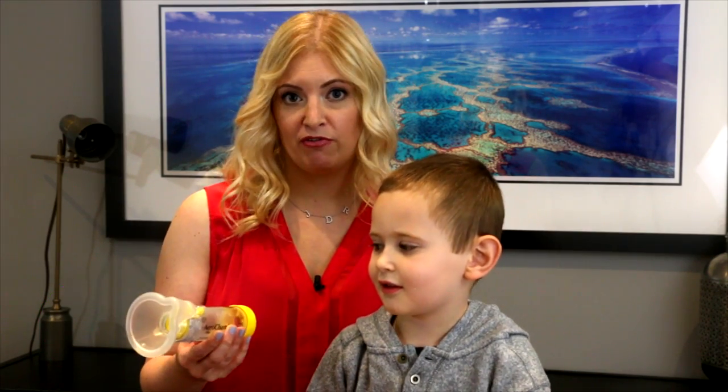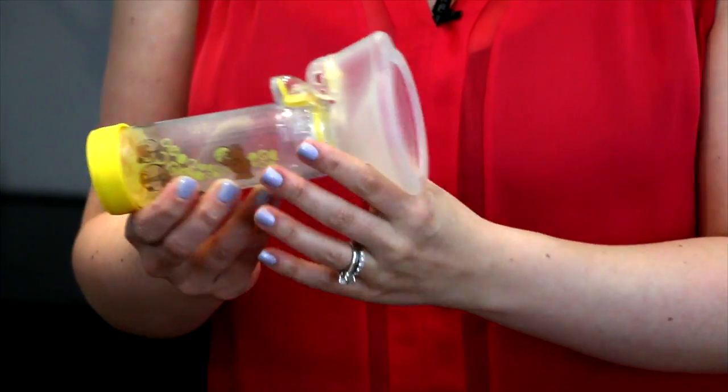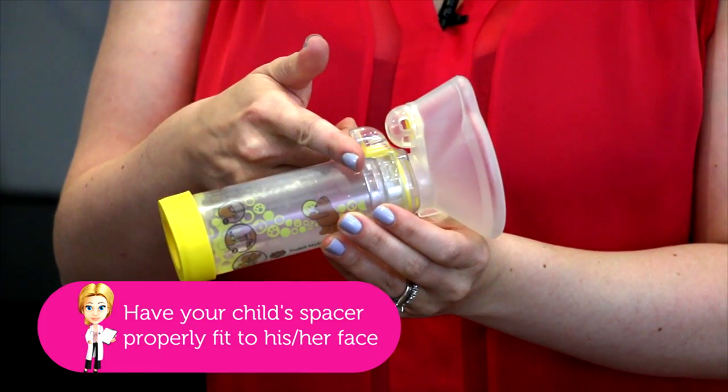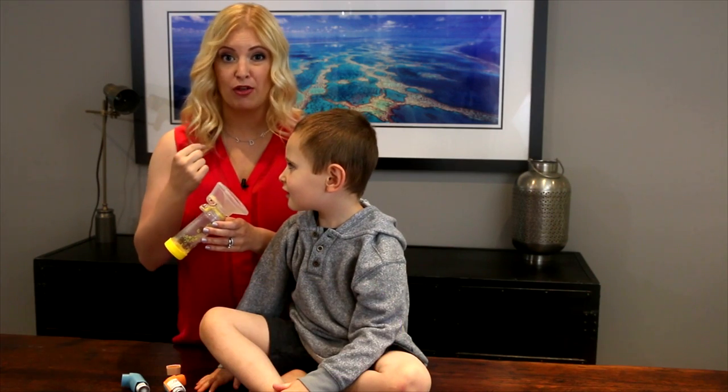You always want to make sure you have a spacer device. It has a mask that fits snugly over the kid's nose and the bottom of the chin, and a little space here so when you pop the puffer it goes directly into the lungs as opposed to just in the back of the throat.